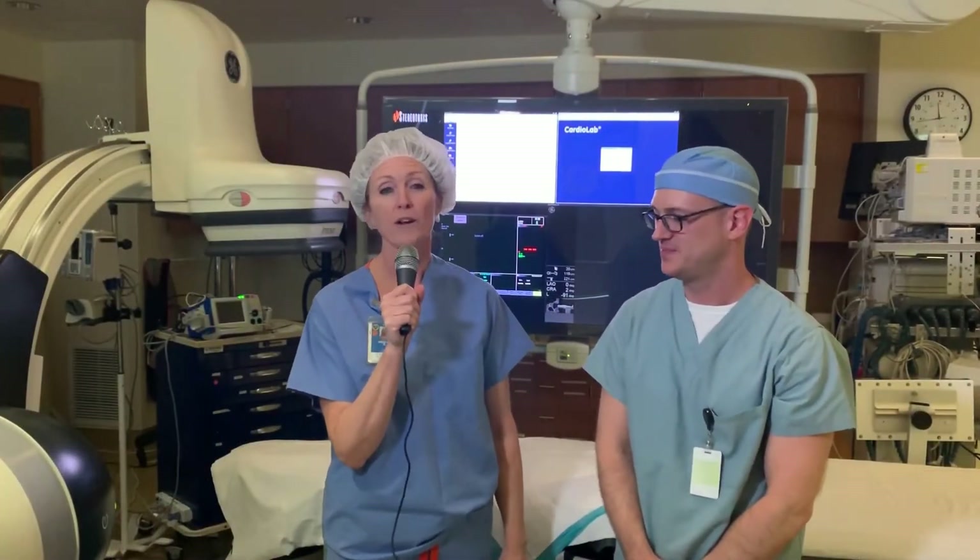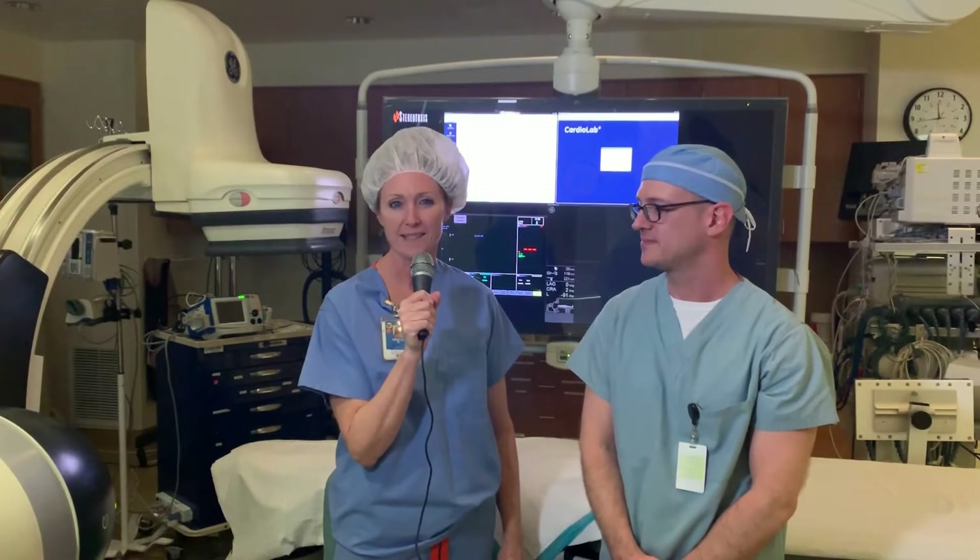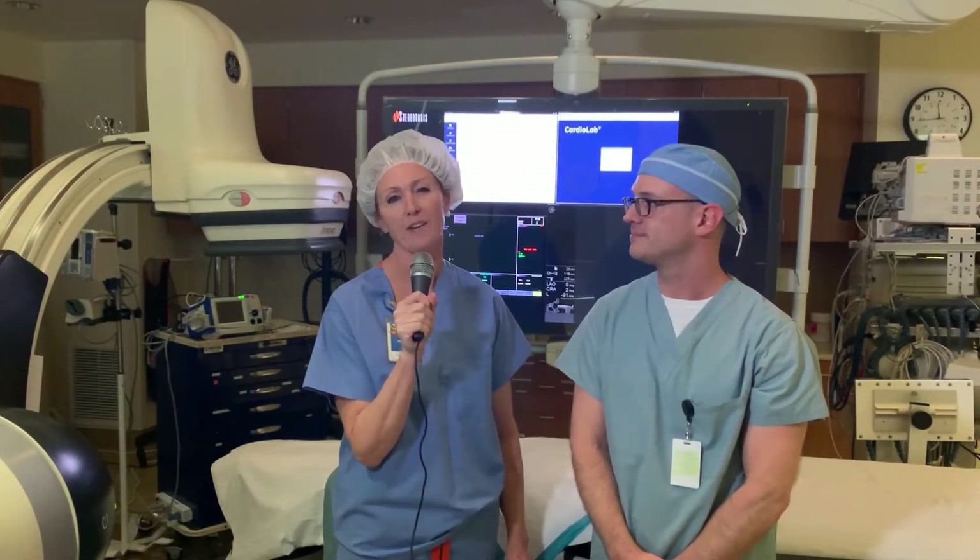Here we are in one of our six EP labs. We're fortunate enough to work in the largest EP lab on the west coast. We have six labs equipped with cutting-edge technology and a wonderful team of staff — RNs, rad techs, CV techs, electrophysiologists, and reps — all working together to provide the best care possible for our patients.